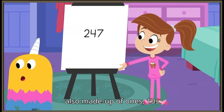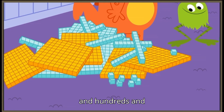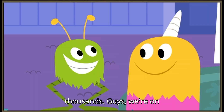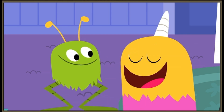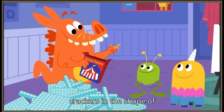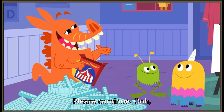Four-digit numbers are also made up of ones, tens, and hundreds — and thousands! Guys, we're on our way to counting lots more cows! And pigs! And crackers! In the shape of animals! Please, continue.